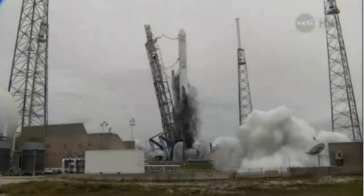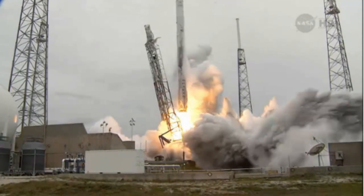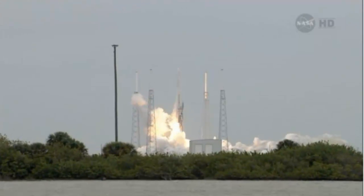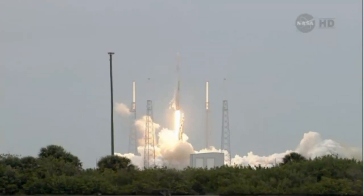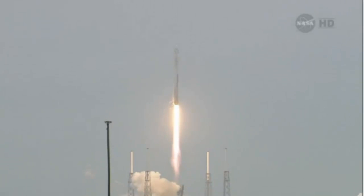One. And liftoff of the Falcon 9 rocket and Dragon. SpaceX-3 is underway. An American commercial spacecraft launching.